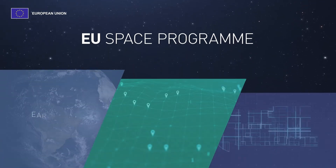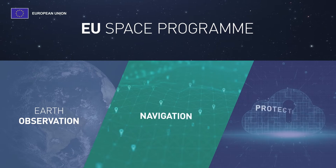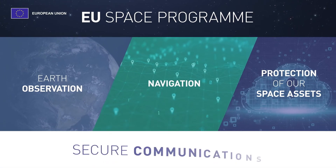The EU Space Programme has three pillars – Earth observation, navigation, and protection of our space assets and secure communications.